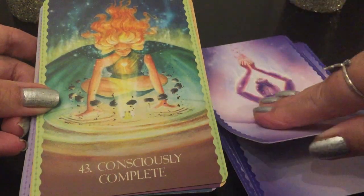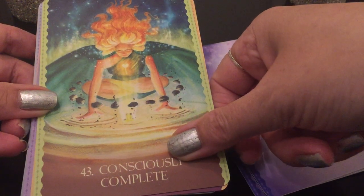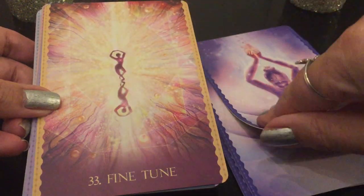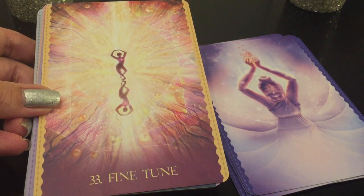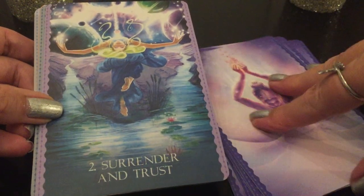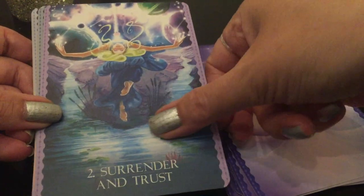'Consciously Complete' — I love this. Look at the illumination of the heart. I love everything about it. I love the artwork and how it lends to the actual meaning too. 'Fine Tune.' 'Surrender and Trust.' I love the images and the colors.